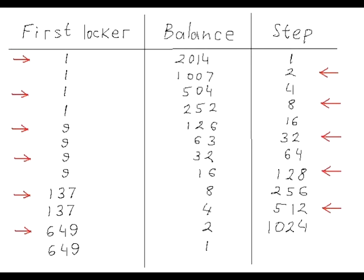Let's assume that all lockers are assigned numbers from 1 to 2014, counting from left to right. We can track the number of the last open locker by using a simple table with just three columns. The first column contains the current number of the first open locker. The second column contains the balance of the remaining open lockers. The last column contains the current step of the arithmetic progression. The first row contains first locker number 1, a balance of 2014 open lockers, and a step of 1.